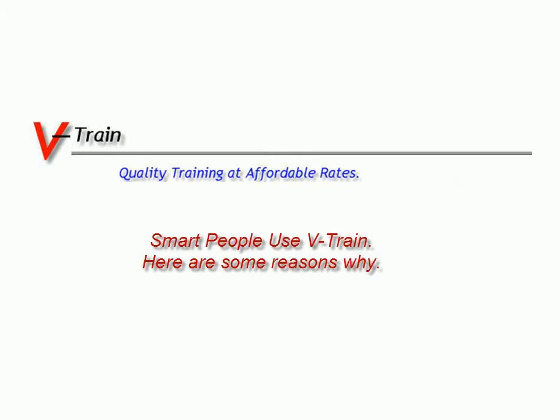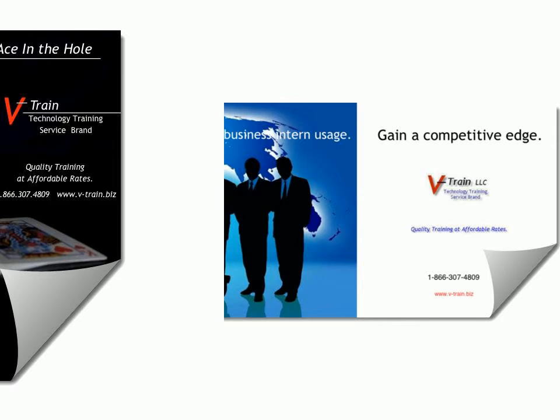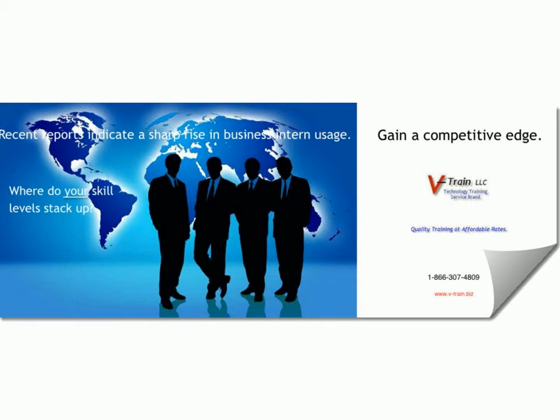Step right into your technology future. Let V-Train lay the foundation for your development. Do more with less. Let V-Train become your complete technology training and development service. With V-Train, training can now be affordable and fun for everyone, and you'll be able to effectively do more with less.